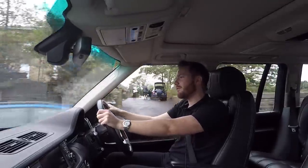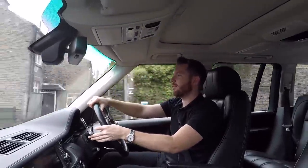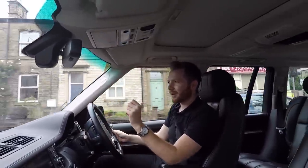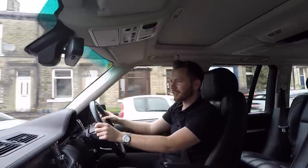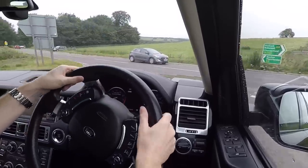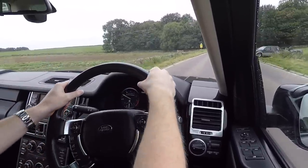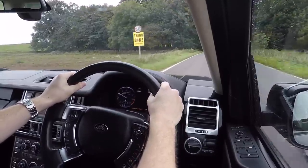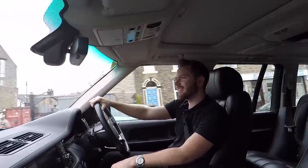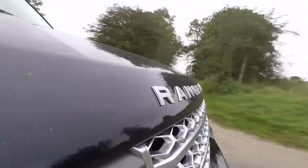From 2002 to 2005, you had two engine choices, both BMW units. You could have a 4.4-litre V8 petrol, which produced 270 horsepower — all these figures are purely off the top of my head, by the way. Or the 3-litre TD6 — not V6, just straight-six — which produced 185 horsepower.